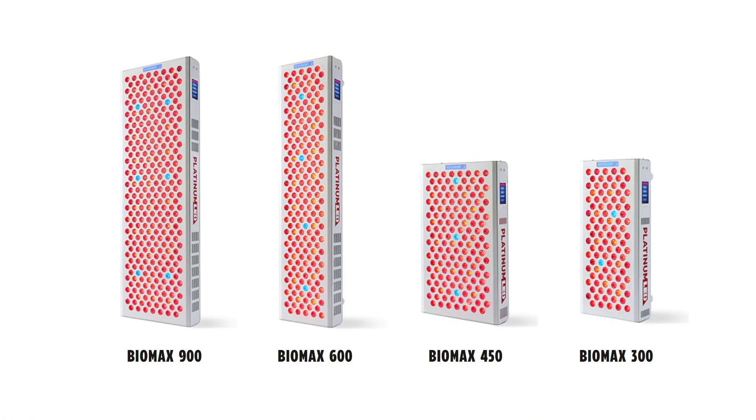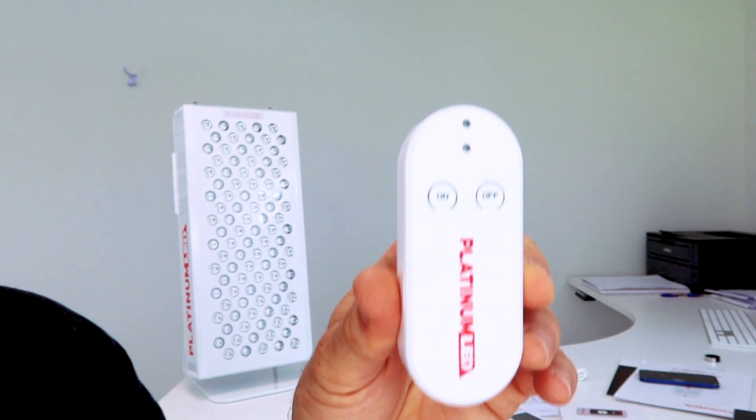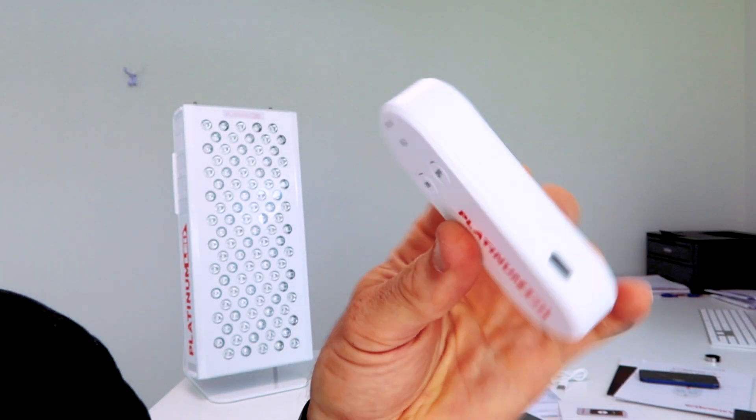First up, Platinum LED of course have their new third-gen BioMax range — this is the range with the addition of blue lights in it. I have put out some videos on this, testing them and showing the remotes. I noticed over at platinumtherapylights.com they've now updated their website, and it covers the inclusion of the blue lights and how many you get in each panel.